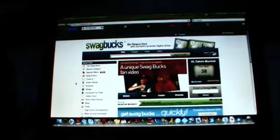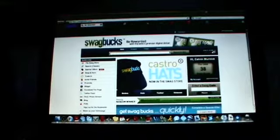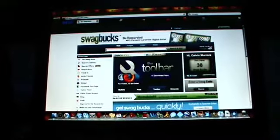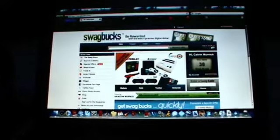Hey, what's up guys, it's Cal and I'm going to teach you how to get some free Swagbucks. First you're going to want to have a Swagbucks account. If you don't have a Swagbucks account, personal message me with your email and I'll send you a request right away. You can sign up and get some free stuff.